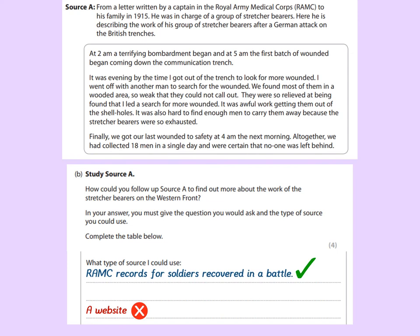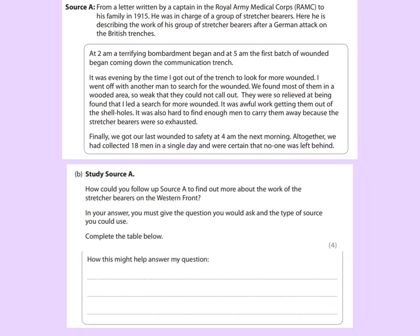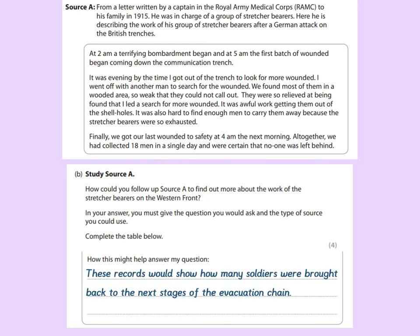Make sure that your sources are specific, they're contemporary or from the time, and they would realistically contain the details that you're actually looking for. There's only one section left: explaining why your chosen source would work. So, how might this help answer my question? The Royal Army Medical Corps records would help because these records would show how many soldiers were brought back in the next stages of the evacuation chain, so you'd be able to see whether it is an above average number or not. That would get me the mark. Saying just 'it would contain the information' would not — the examiner will demand that you're more specific than that.